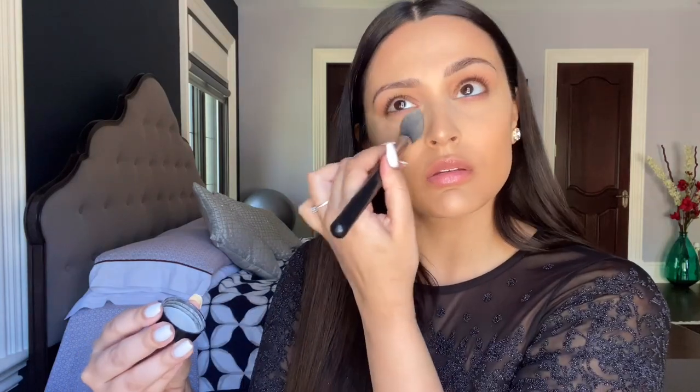I'm setting this really lightly with the Makeup Revolution setting powder in the color Lace, and then to warm up my skin I'm going in with the Anastasia bronzer in the color Saddle.